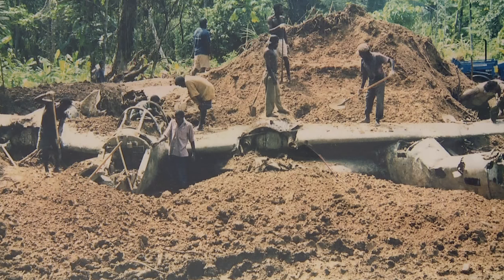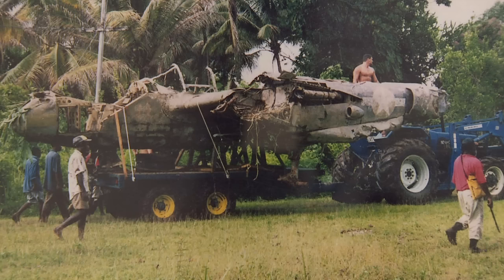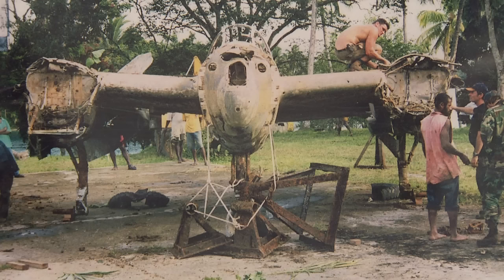World War II historians found this ship, White 33, in a jungle grave in New Guinea a decade ago. The owners chose Westpac to restore it, and then the project took a turn.